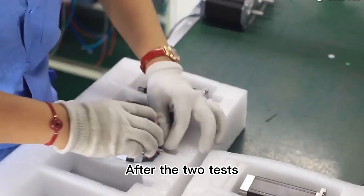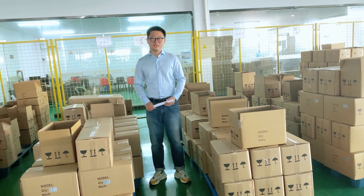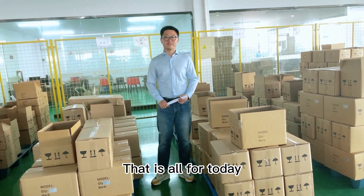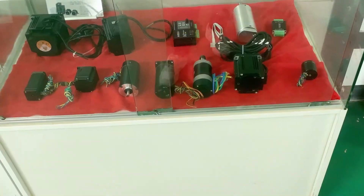After these two tests, all brushless DC motors will be appropriately packed for transportation. That is all for today. If you want to know more, please follow me. See you next time.